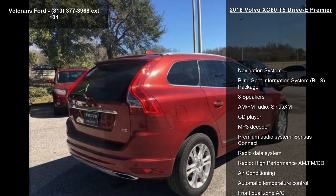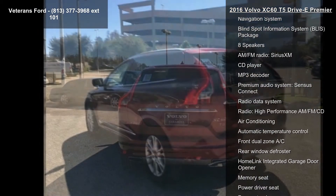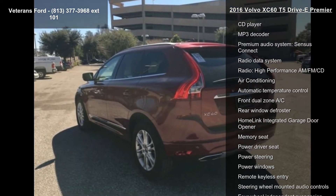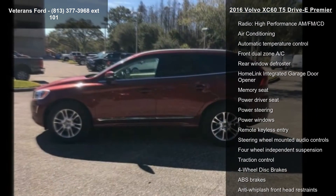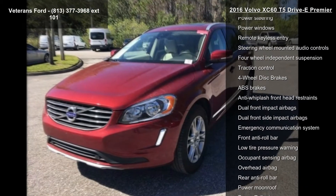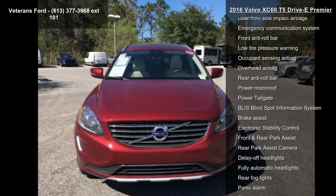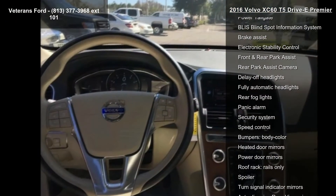This vehicle's top features include navigation system, blind spot information system, BLIS package, 8 speakers, AM FM radio, Sirius XM, CD player, MP3 decoder, premium audio system, Sensus Connect, radio data system and radio, high-performance AM FM CD.